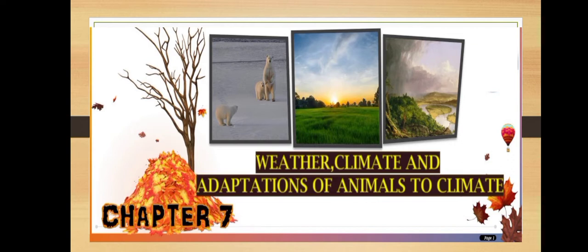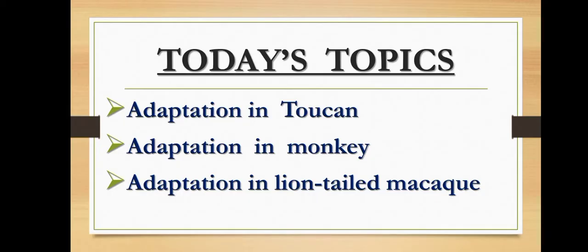Children, do you know what is the meaning of arboreal animals? Arboreal animals means the animals which mainly live on trees. So today we will discuss about the adaptation in toucan, monkey, and adaptation in lion-tailed macaque. As there is competition for food even on trees, some animals are adapted to get food from trees which is not reachable easily, like the fruits at the ends of very thin branches.